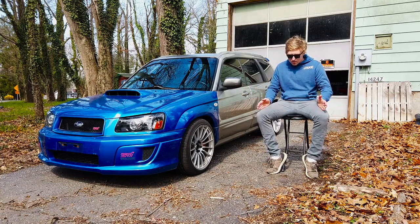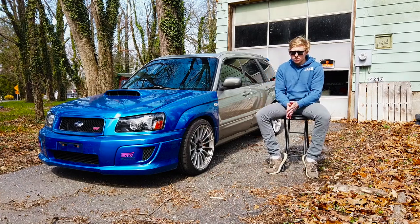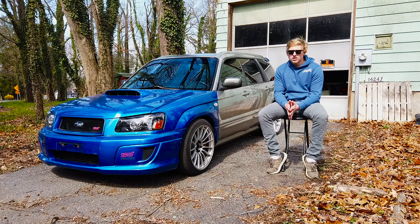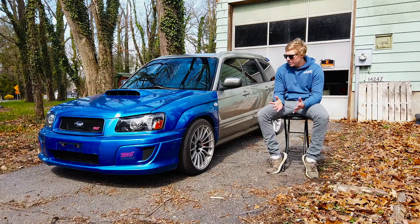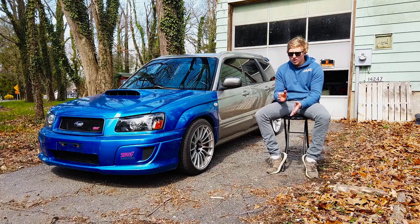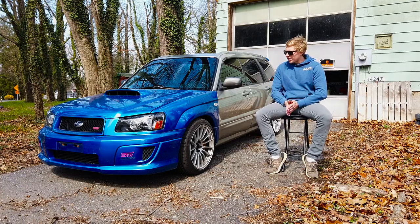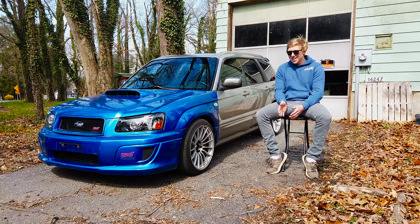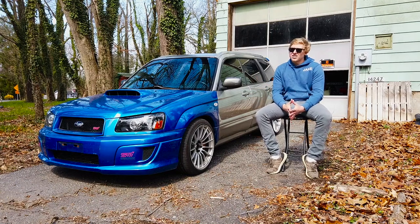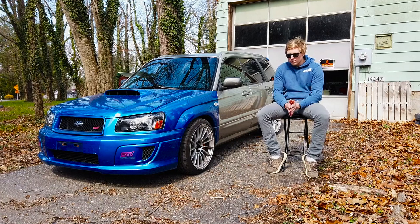Got the car back to the shop and basically took the whole front bumper and everything off the front end to get to the front mount intercooler. There was a tiny little hole in it, which is where the boost leak was. Ended up putting JB weld on it and it's still holding to this day.